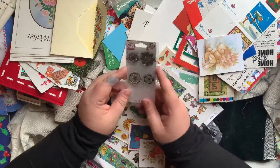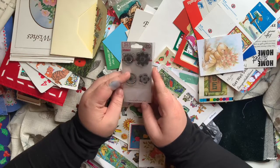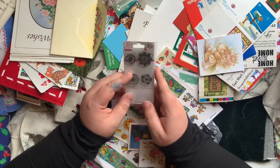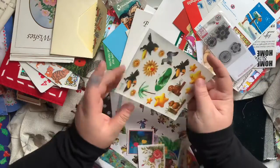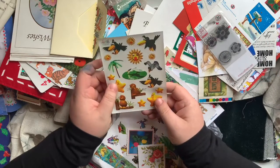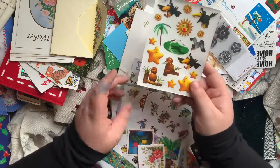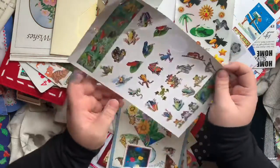I found these little stamps - little clear stamps. I hope you can't hear my cat, she's whining at the door. She wants to come in but she's not allowed in here. These are some rub-ons or tattoos - I'm not sure - but I'm going to try and use them in my journal. They're super weird. And these little froggy stickers.